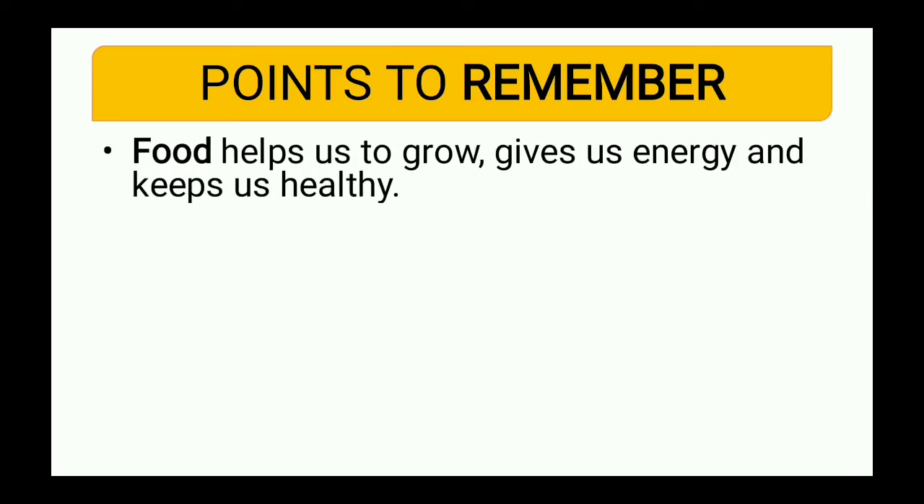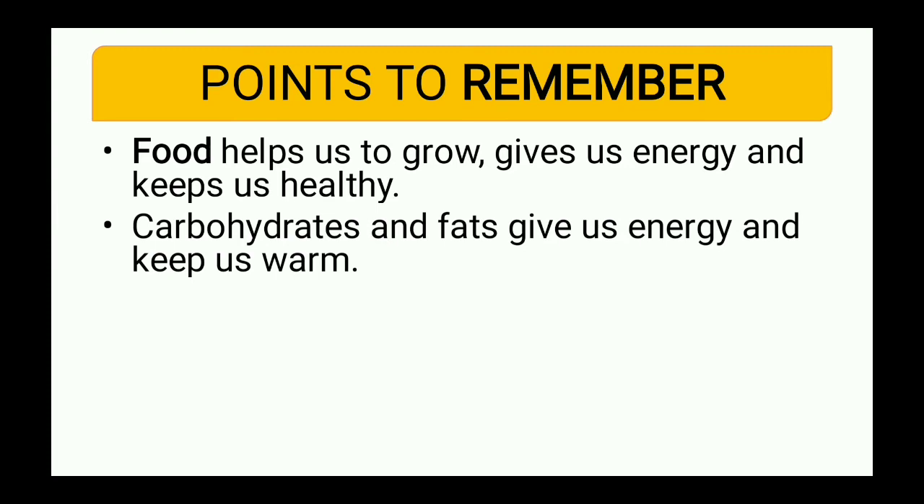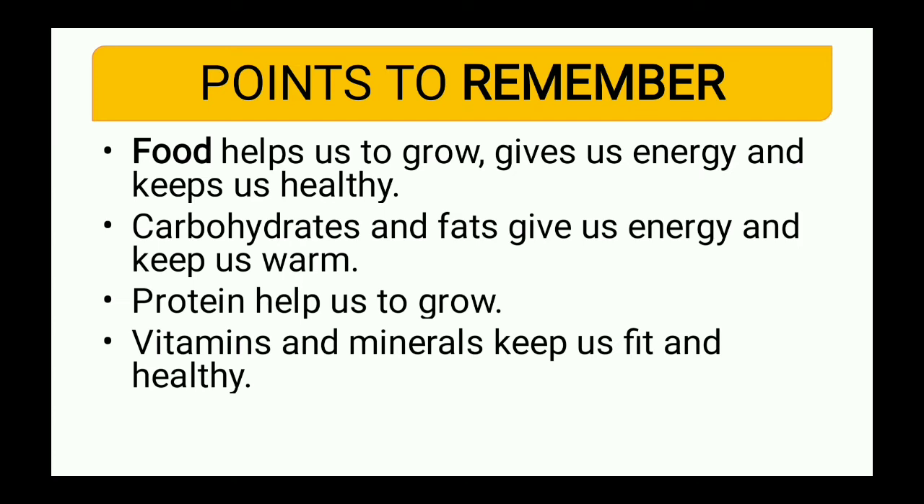Let us repeat those points. Food helps us to grow, gives us energy, and keeps us healthy. Carbohydrates and fats give us energy and keep us warm. Protein helps us to grow. Vitamins and minerals keep us healthy and fit.